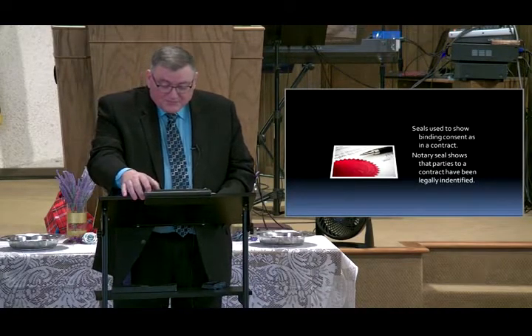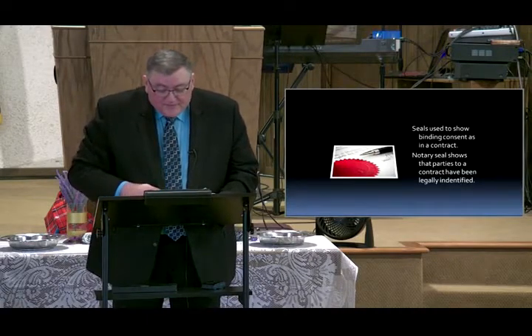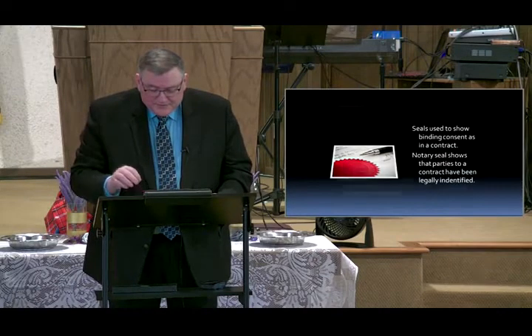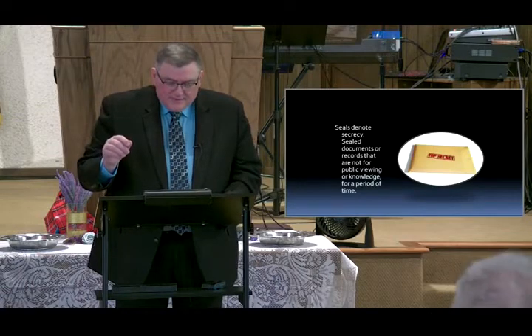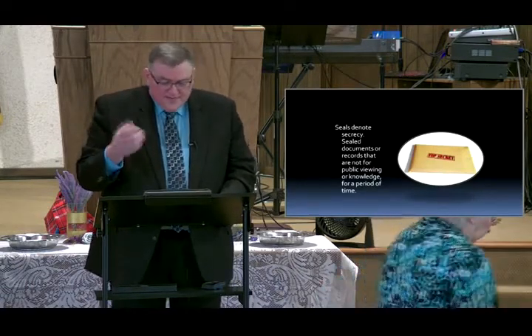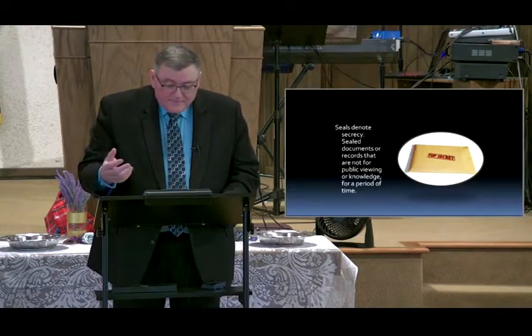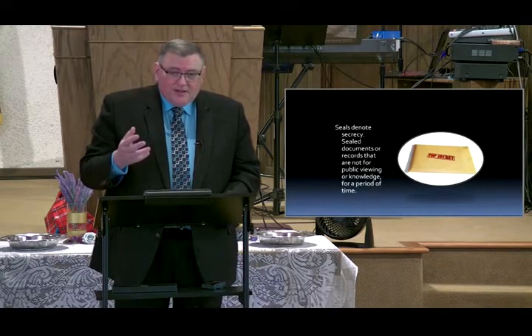The third thing seals represent — and I think there are four things here — seals denote secrecy, things that are kept hidden: sealed documents or sealed records that are not for public viewing or knowledge.